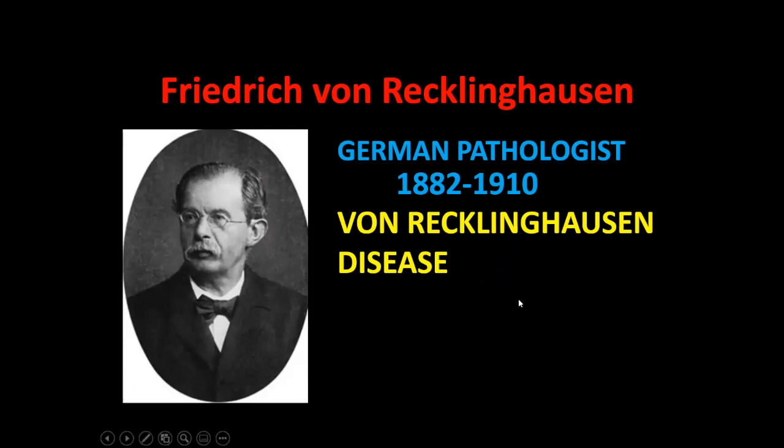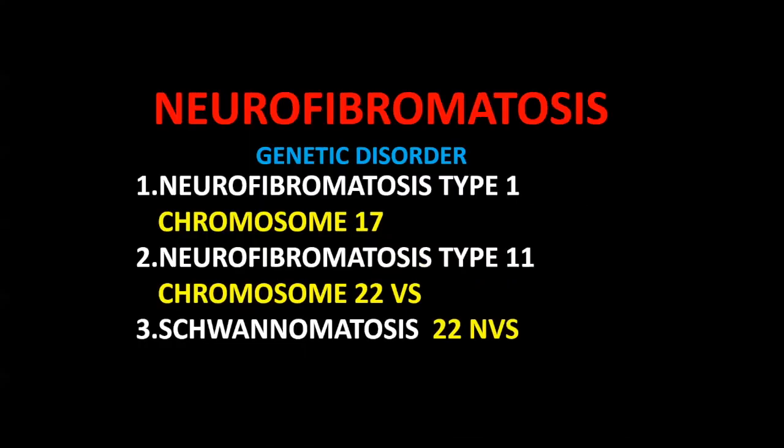Frederick von Recklinghausen — another German pathologist — gave his name to NF1, von Recklinghausen disease. We have three types of neurofibromatosis, all due to genetic disorders: NF1, NF2, and schwannomatosis. NF1 is a genetic disorder at chromosome 17, while NF2 is at chromosome 22. In NF2, the predominant tumors are vestibular schwannomas along with other tumors. Schwannomatosis is also at chromosome 22 but features non-vestibular schwannomas.